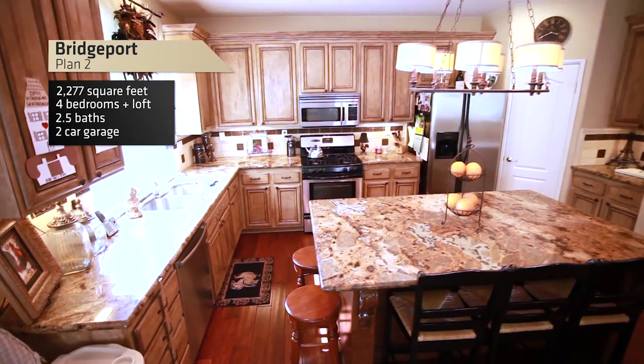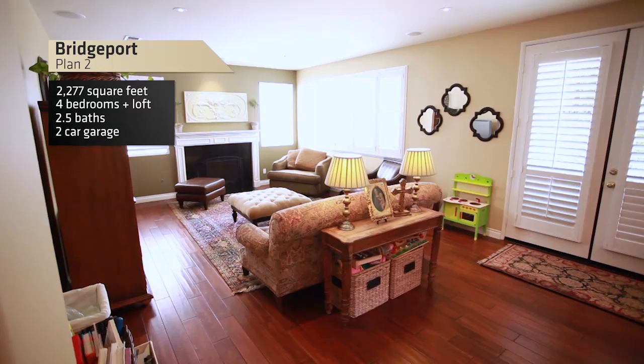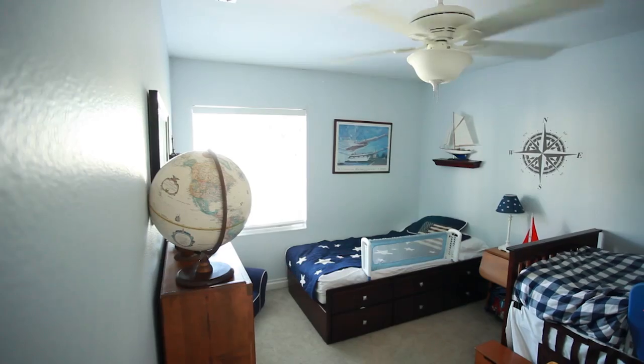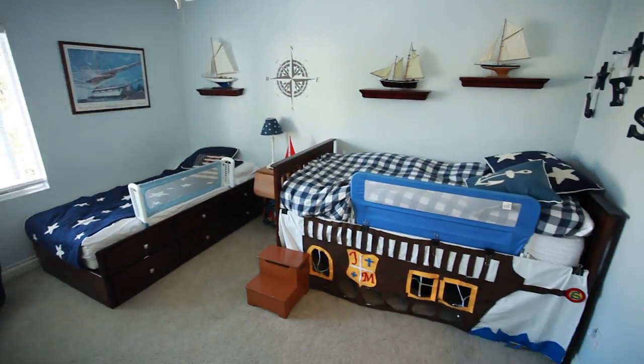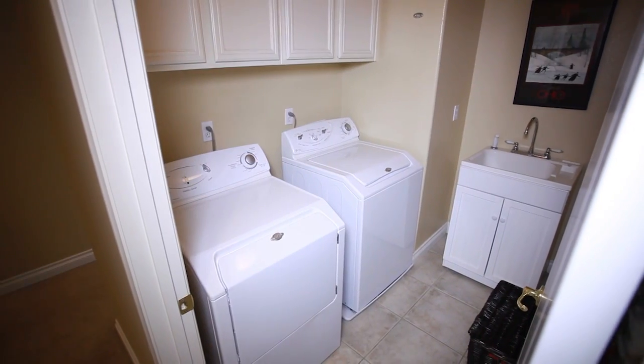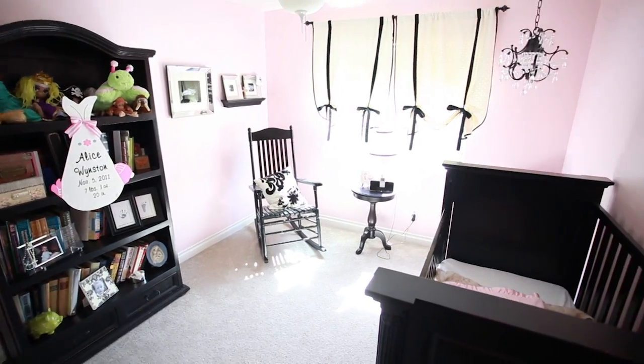Bridgeport offers three floor plans. Plan 1 is a three bedroom, two and a half bath at about 2,100 square feet. Plan 3 is a four bedroom with a loft, two and a half bath, offering about 2,100 to 2,300 square feet.